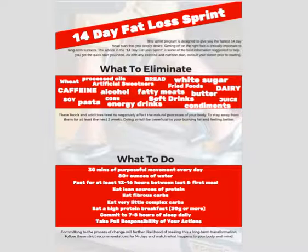For the next 14 days, I want you to focus on doing at least 30 minutes of purposeful movement every day, drinking 80 ounces of water, and fasting for at least 12 to 16 hours in between your last and first meal. Intermittent fasting is a fabulous way to partition your calories and create natural boundaries around when you eat. For example, if you're doing a 16-hour fast with an 8-hour eating window, you may eat between noon and 8pm. You can shift the window to fit what works best for you.